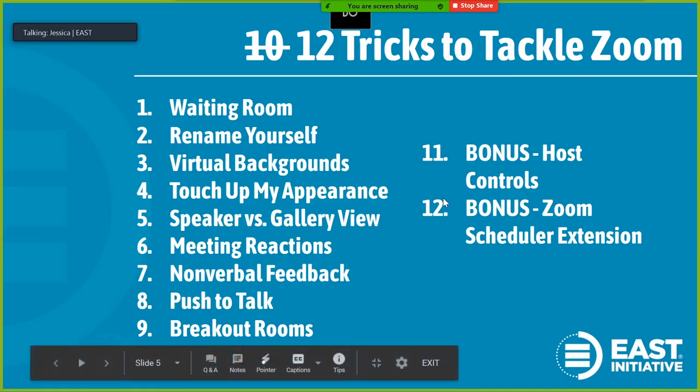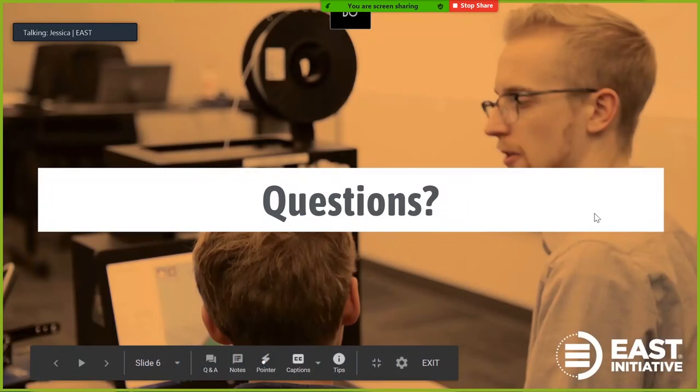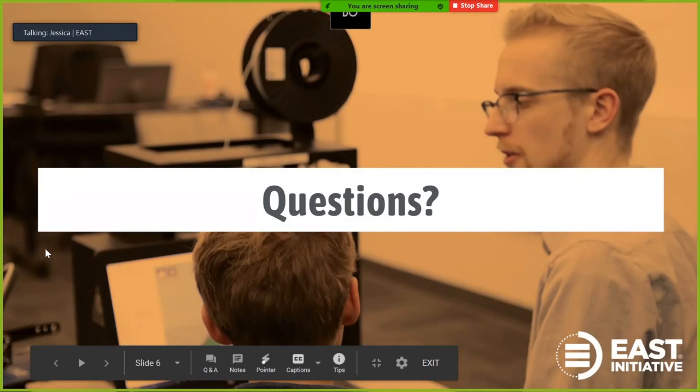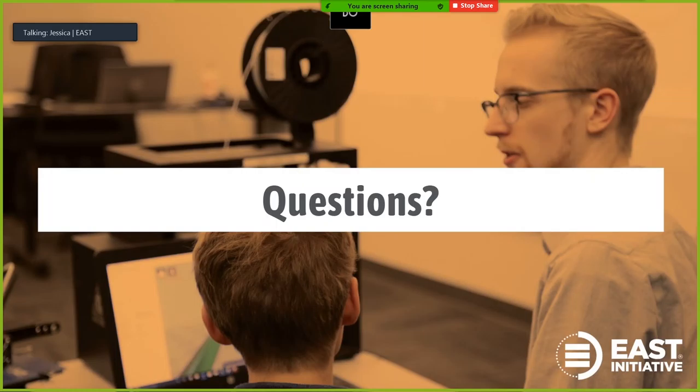While you're working on those questions, I want to share a little bit of information about EAST for those who might be unfamiliar with us. EAST is an educational nonprofit headquartered in Little Rock, Arkansas. We put industry-grade technology into schools and co-ops and challenge students and other lifelong learners to go out and solve problems that they find in the community, or create service projects and figure out how to solve them using technology. With nearly 270 programs spanning across Arkansas, Oklahoma, Louisiana, and Pennsylvania, we provide all learners with the opportunity to have relevant, individualized, and life-changing educational experiences.